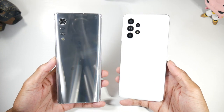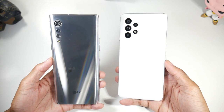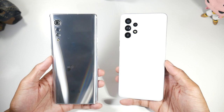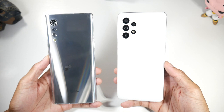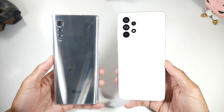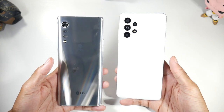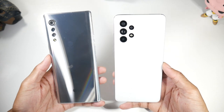For battery, the Velvet has a 4300mAh battery with 25W fast charging and wireless charging. The A52 has a slightly bigger 4500mAh battery with 25W fast charging but no wireless charging. So if wireless charging is important to you, the Velvet is the one to go with. That's pretty much the full breakdown — let me know which phone you prefer in the comments and I'll catch you in the next one.